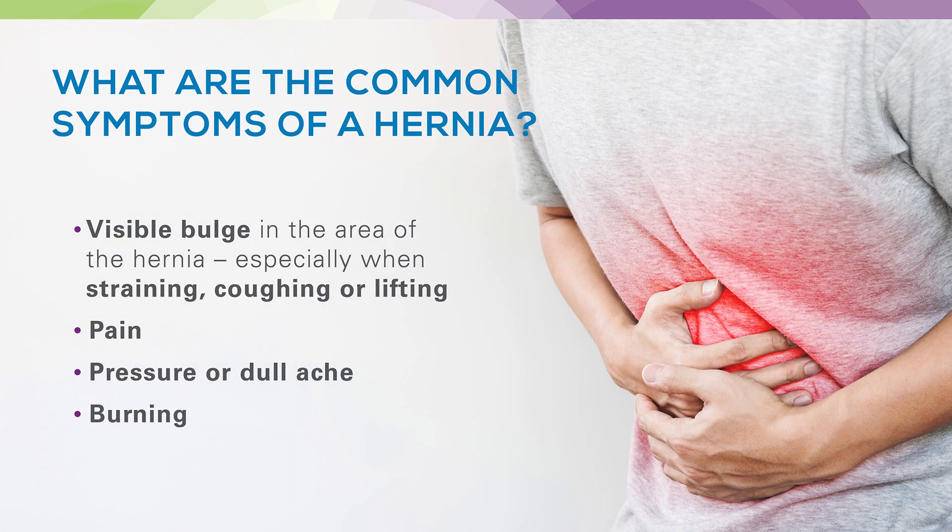There are some general symptoms of hernias that we often hear in the office. These would be things such as a visible bulge in the area of the hernia — in the abdomen or in the groin — especially noted when patients are straining, coughing, or lifting. They may also have pain at the site of the hernia, or just a pressure or dull ache, or sometimes even a burning sensation.